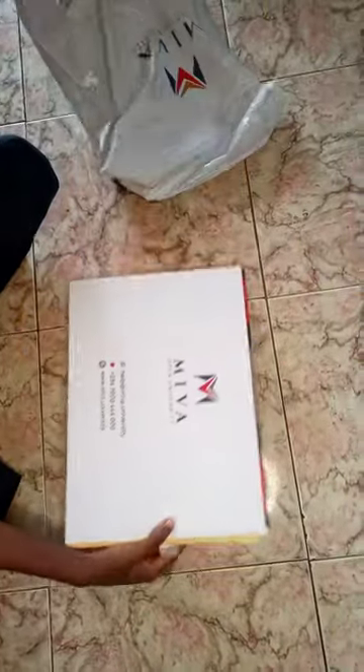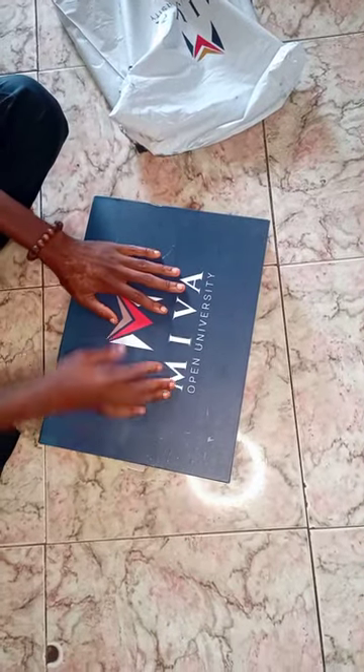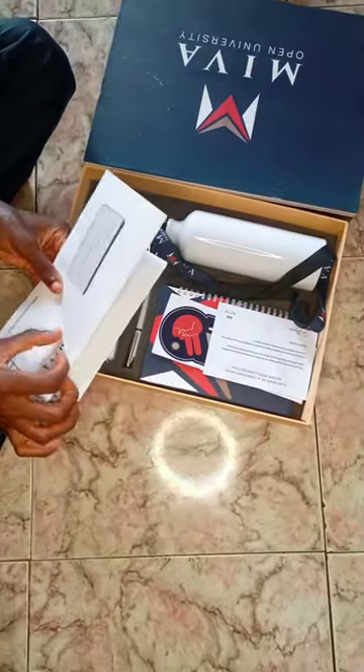I finally got my student package from Miva Open University and I'm so excited — let's see what's inside. There's the admission letter and the letter from the vice chancellor.